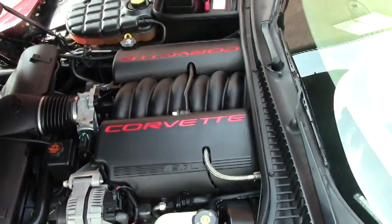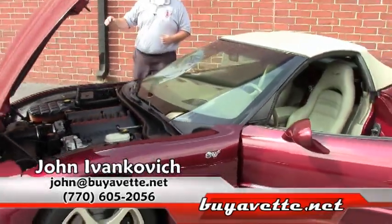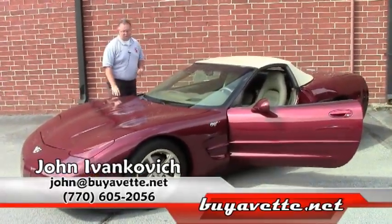It's definitely ready to make your summer better. Give me a call at 770-605-2056 or email john at buyavet.net. See you on the road.